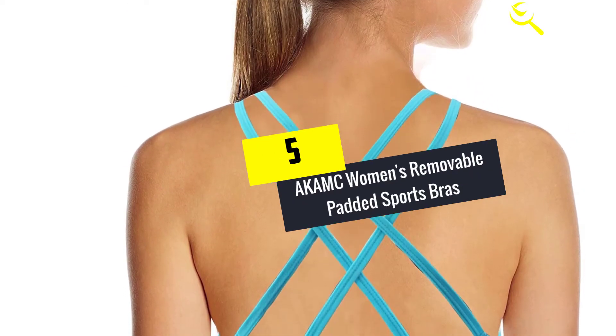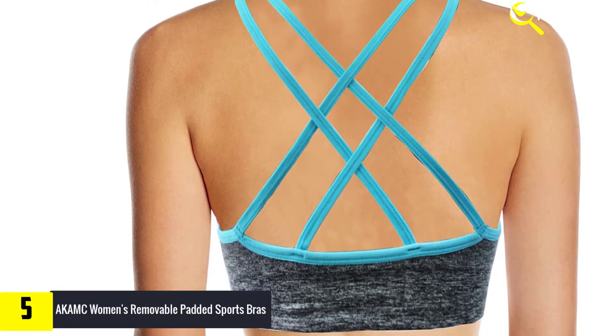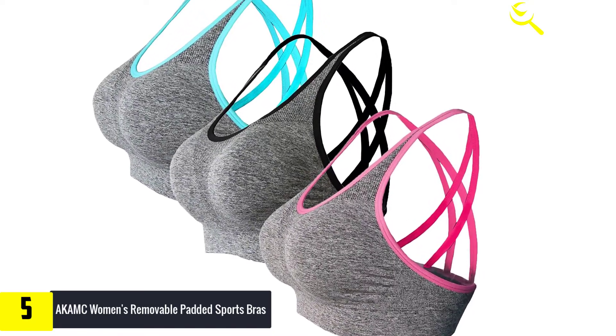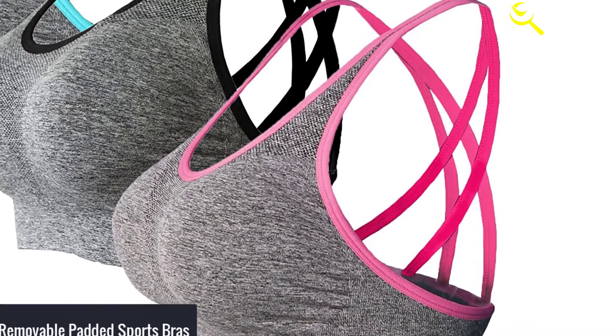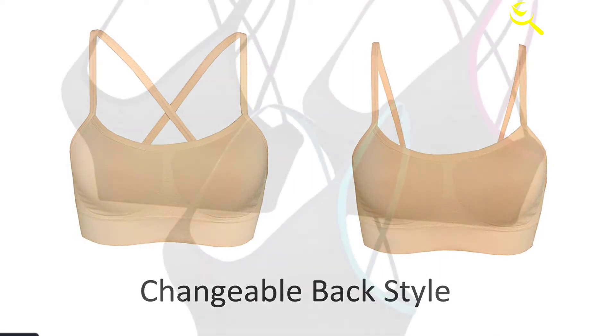Starting at number 5, we have the AKAC women's removable padded sports bra. With a combination of 96% nylon and 4% elastane, you can expect a well-made and great-looking sports and yoga bra. This is made from breathable compression fabric that helps wick away moisture during the most intense physical activity.